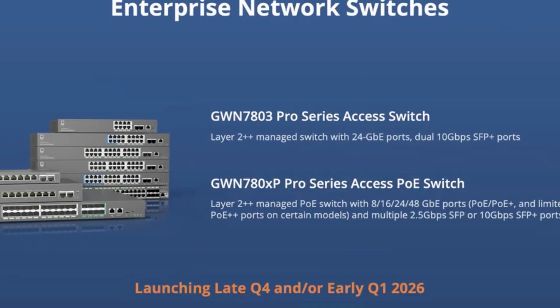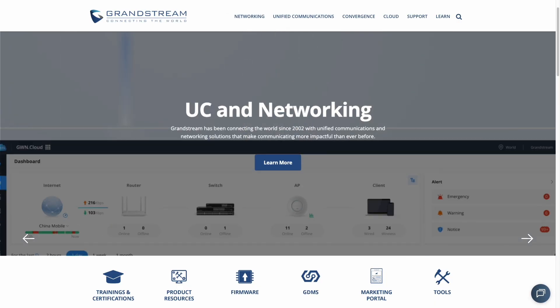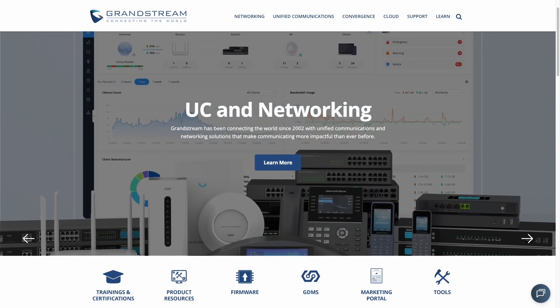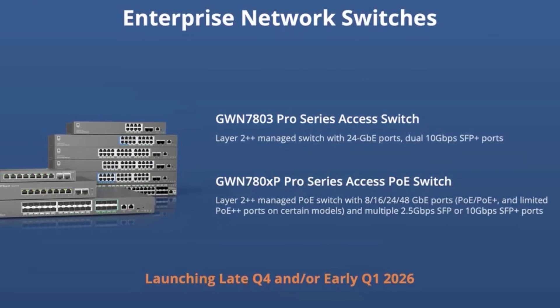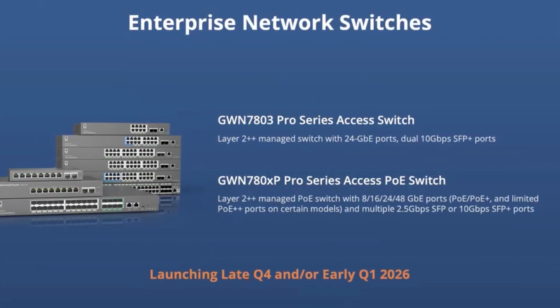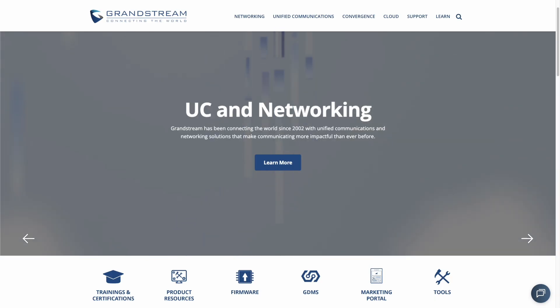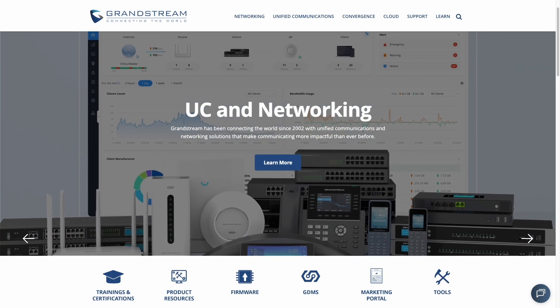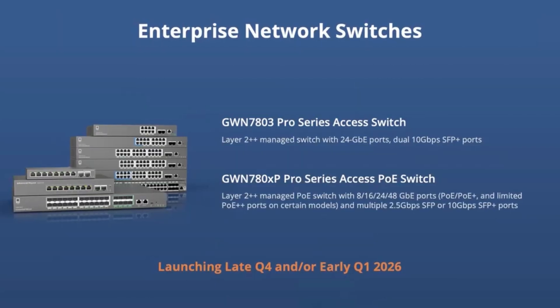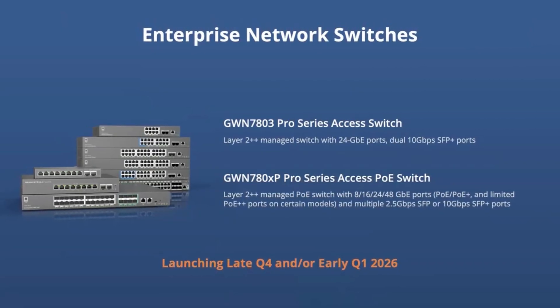We're just about halfway through and the next couple of products are the ones I'm personally most excited about. Number eight: Grandstream is showing us new enterprise-level network switches — in particular, the GWN 780XP Pro series. They're Layer 2++ managed PoE switches coming in 8, 16, 24, or 48-port configurations, with PoE and PoE+ and limited PoE++ ports on certain models. They include multiple 2.5 gigabit SFP or 10 gigabit SFP+ ports, launching late Q4 this year or early Q1 2026.